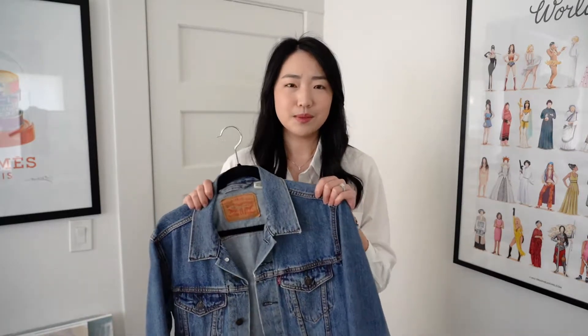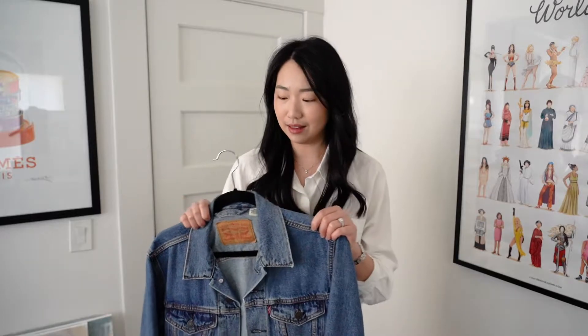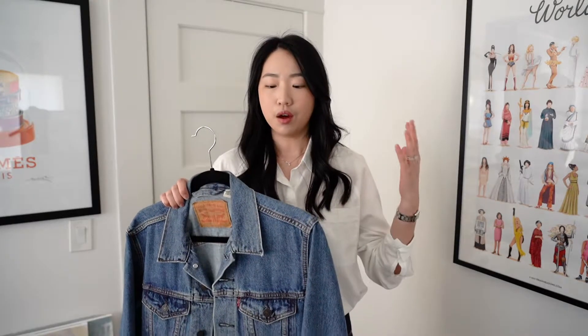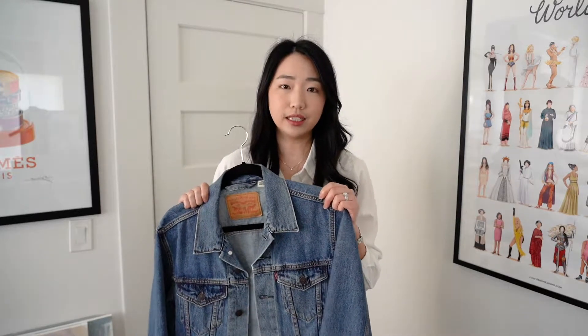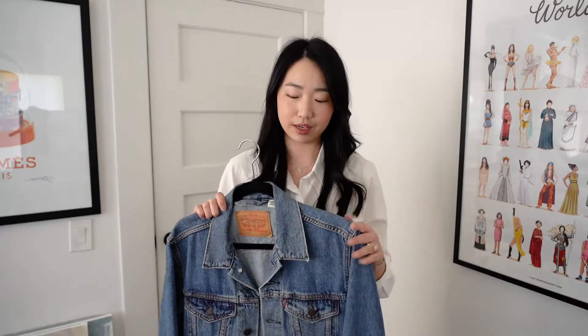The next item is a jean jacket. I feel like the jean jacket is the unspoken uniform for anyone who works in an LA office — at any given time I see someone with a blue jean jacket, white t-shirt, and black jeans. This one is from Levi's — I believe it's actually a men's jacket — and I wanted something oversized I could just throw on over t-shirts or sweaters. It's called a trucker jacket and it definitely delivers.